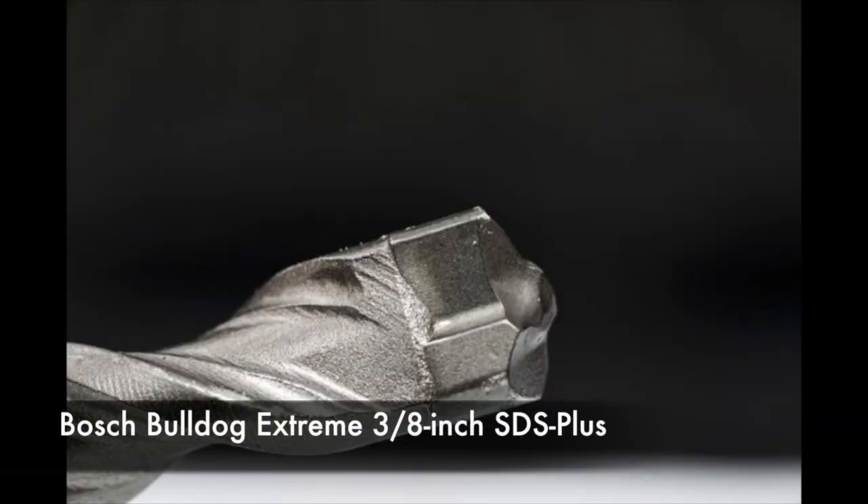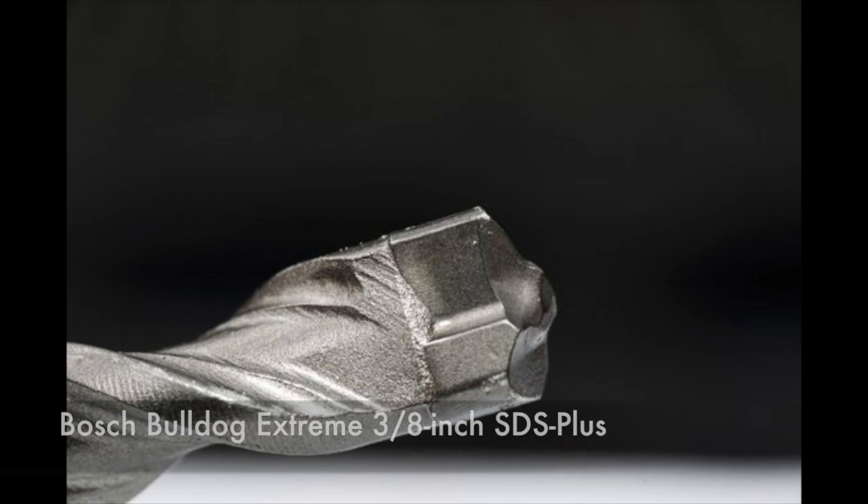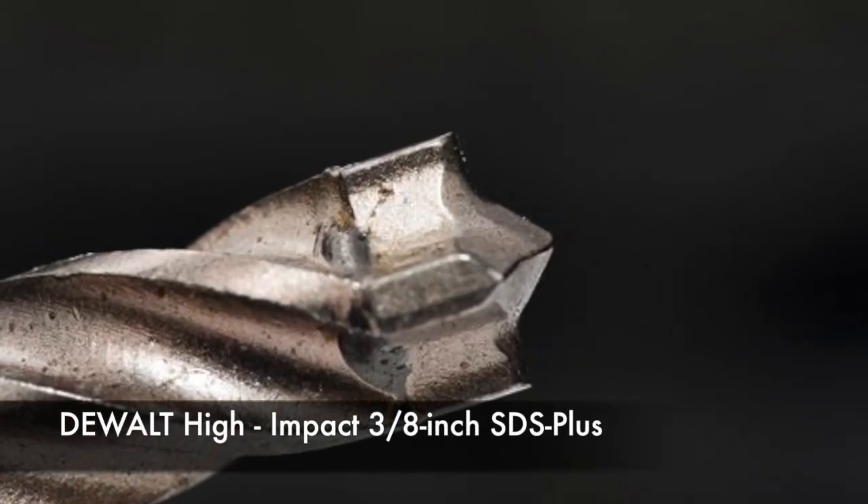We're back in the shop. Basically what we did is we compared the Bulldog Extreme bit from Bosch to the DeWalt High Impact bit, both 3/8ths by 12 SDS Plus bits. Very common bits.